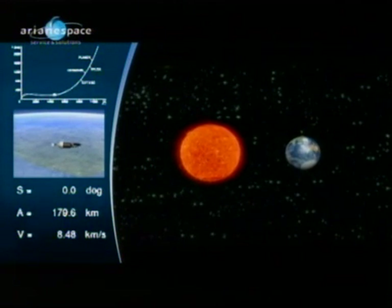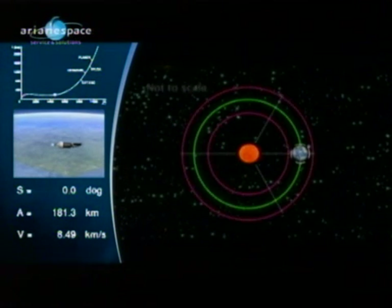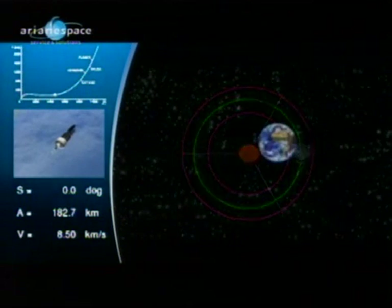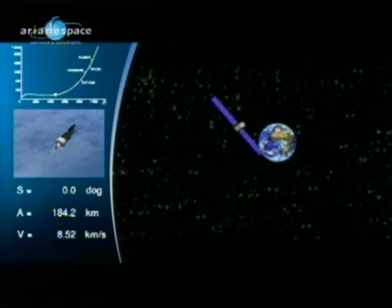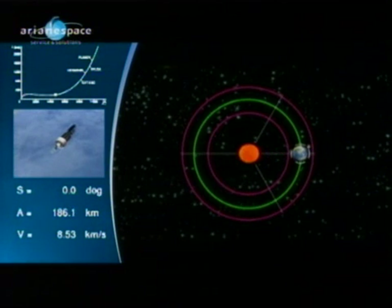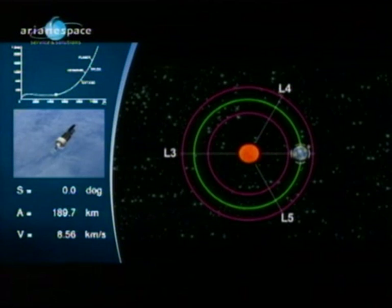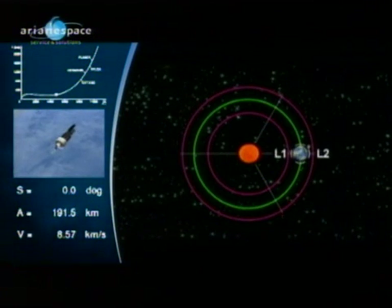Take a two-body system such as the Sun and the Earth. Lagrange predicted that there were five points where a third small object would remain in a fixed position. He postulated that at certain places the attraction of two large bodies — the Sun and the Earth, for instance — on a smaller one would find a point of equilibrium, a place where the third would remain in orbit around that point.